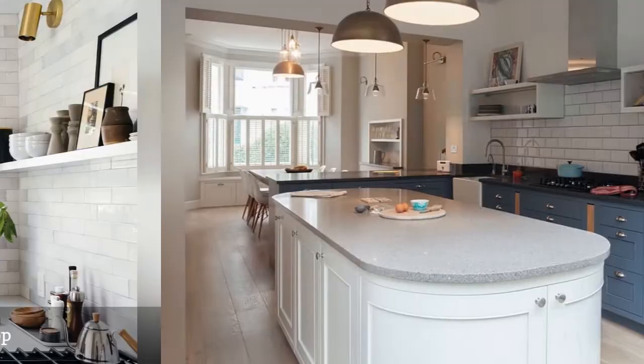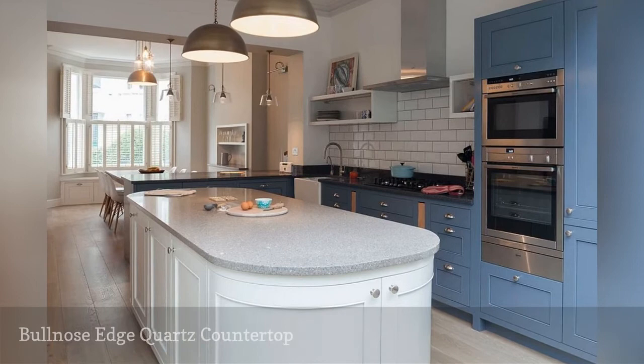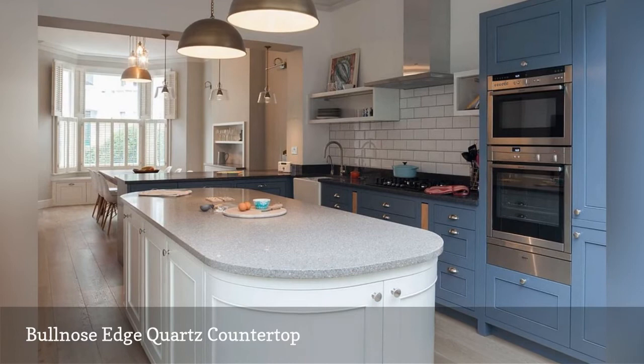There are several different edge styles for quartz countertops. For example, take a good look at this kitchen island — Maya Wilson Interiors out of the UK selected a rounded edge bullnose style, which beautifully shows off the counter's white and black specks.